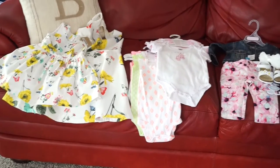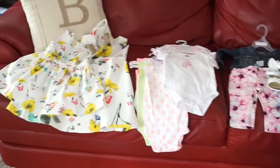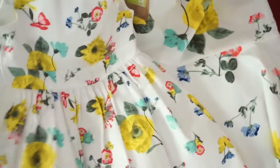I just went shopping for the girls, mostly Micah, and I decided to do a quick little baby haul. I got the most adorable matching dresses — this one is Micah's and this one is Naomi's.